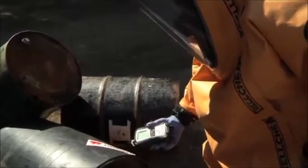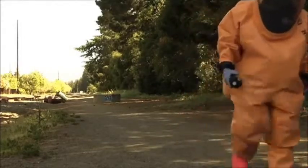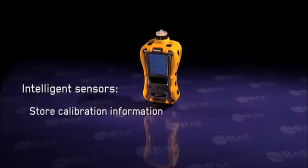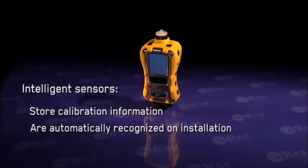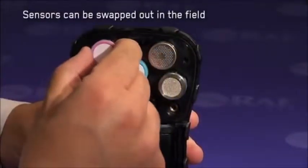It's nice to have one that has a gamma detector, because we're going to have to do that anyway — four gas, we're going to have to do all that anyway. So it's nice to have easy options. We can program it easily and set it up. The Multi-RAE intelligence sensors store calibration information and are automatically recognized by the instrument upon installation, so pre-calibrated sensors can be easily swapped out in the field.